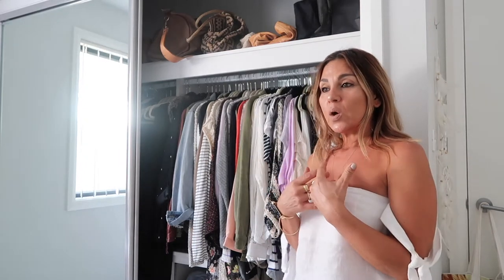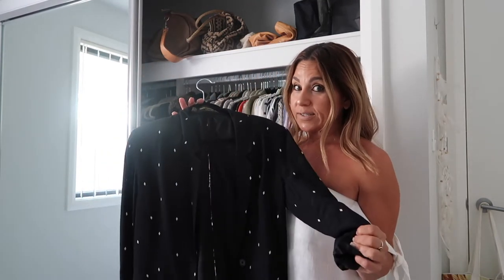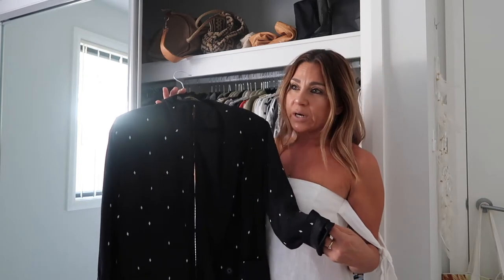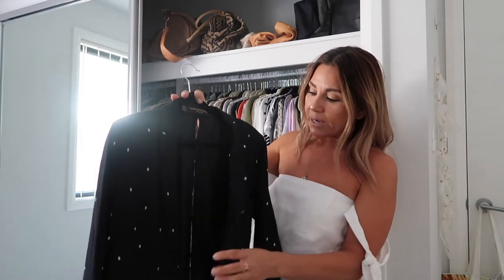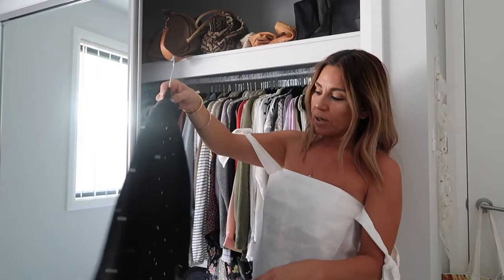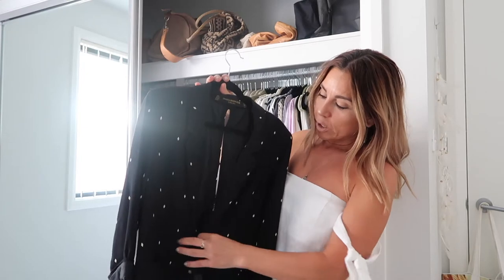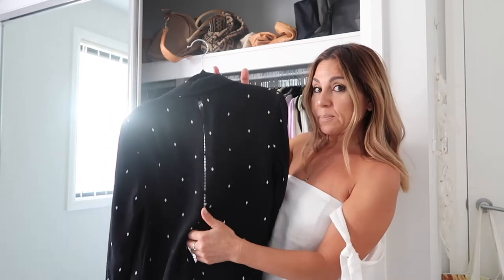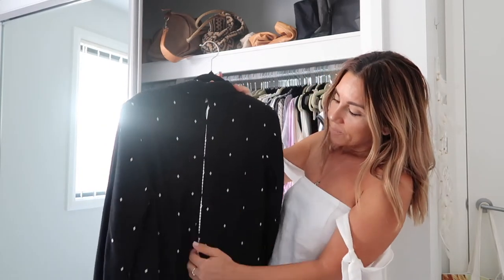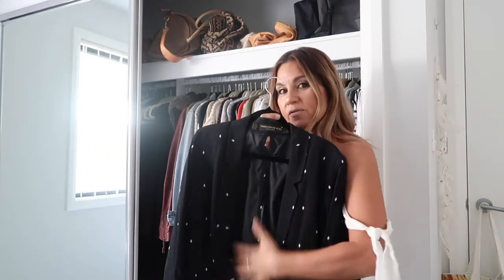My number one staple for outerwear would have to be a black blazer. My black blazer is quite a few years old — I bought it from a boutique in Cronulla about five years ago. It's a sort of longish blazer. I love it because it's got very subtle shoulder pads which give you a nice silhouette, a simple three-button single-breasted closure with pockets at the front, and a flat lapel. A point of difference is the slits in the back. I love the little white diamonds. I'll never get rid of it.